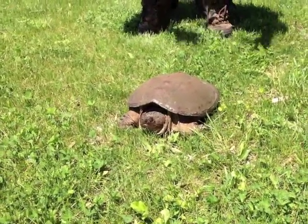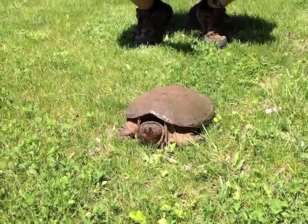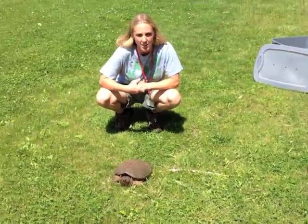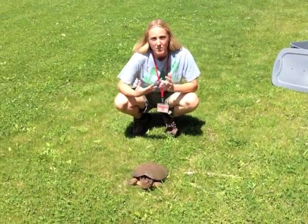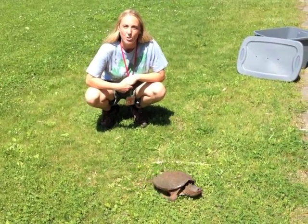These animals are just trying to find a nice sandy or soily patch where they'll use their claws, dig a hole in the ground, lay their eggs, and cover them up so the heat of the sun can warm them. We live in their world too, so I really appreciate you taking the time to help a turtle across the road.